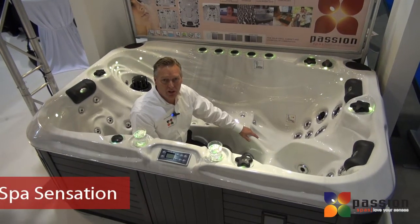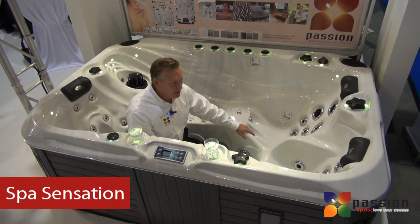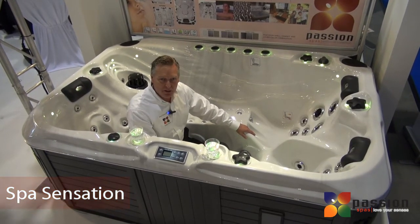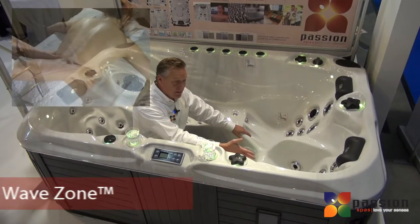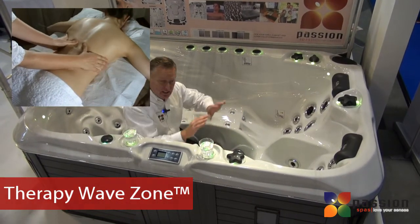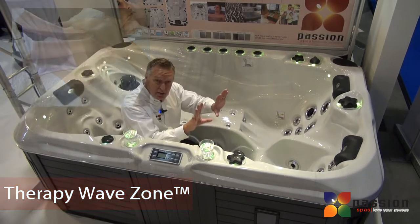The most deluxe three-person spa that we offer. It has an outstanding amount of massage techniques built into the spa, and I'll just highlight some of those now. The therapy wave zone lets the water move up your back from the bottom up, creating a sensation over your entire back.